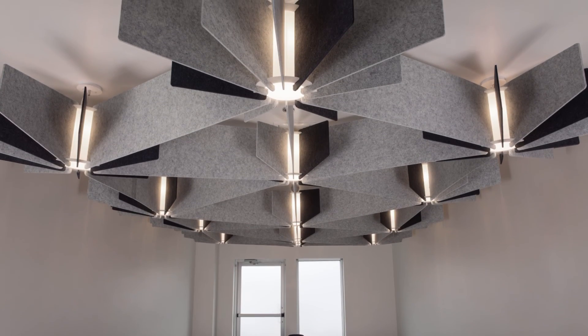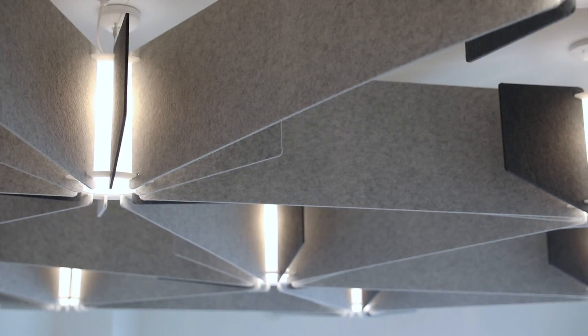We wanted to actually make fixtures that solved a true problem: you have a space that needs lighting that also needs acoustics — let's try to fix that, let's put it into one package.